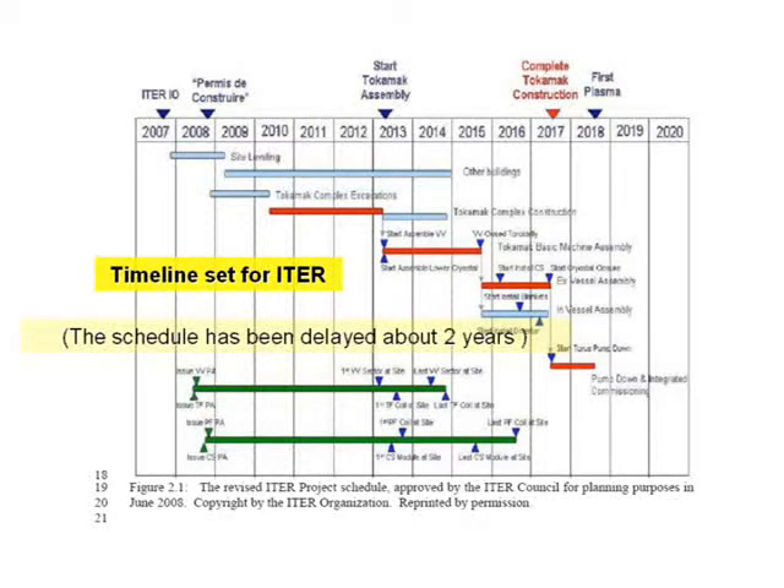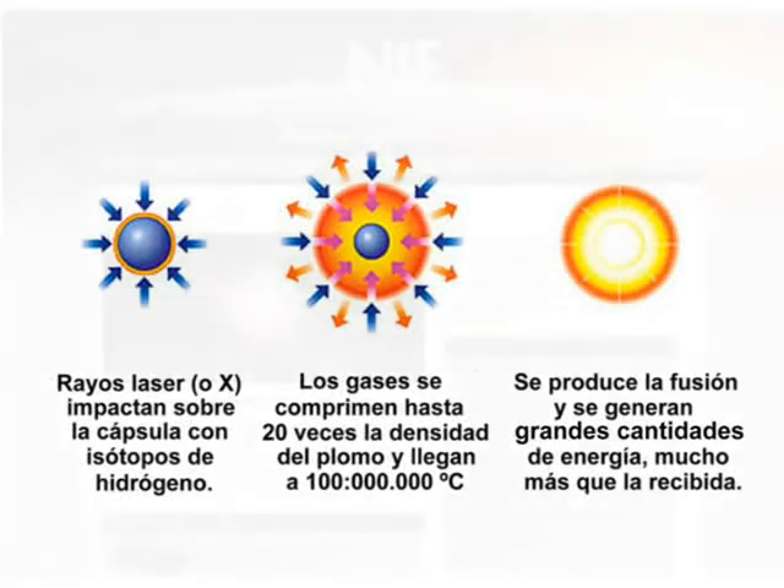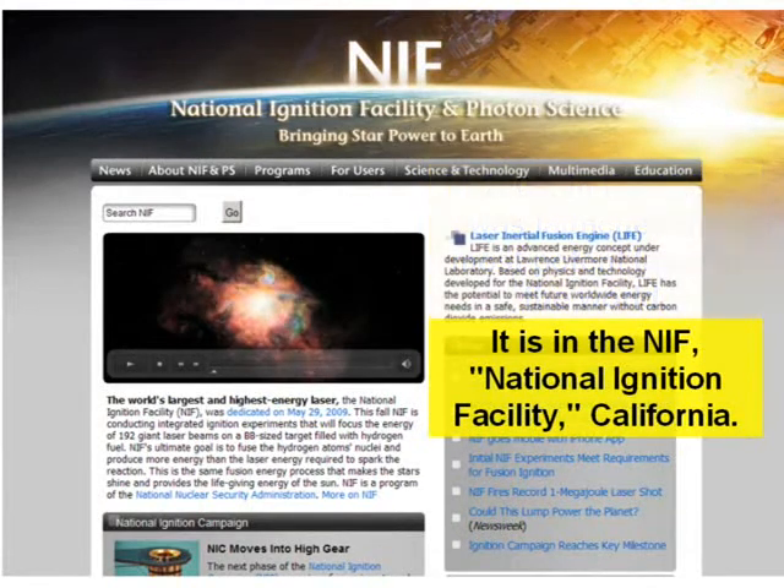The schedule has been delayed about two years. In addition to this international project, some nations are beginning to explore another fusion type called inertial fusion. In this approach, lasers or X-rays impact a capsule containing hydrogen isotopes. The gases are compressed up to 20 times the density of lead and reach 100 million degrees Kelvin or more. Fusion occurs and generates large amounts of energy. In 2009 in the USA, the most powerful laser in the world was launched at the NIF — the National Ignition Facility in California.